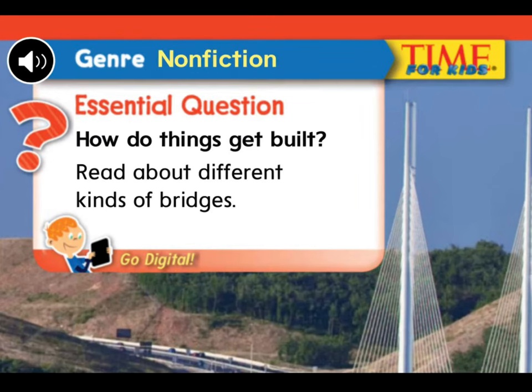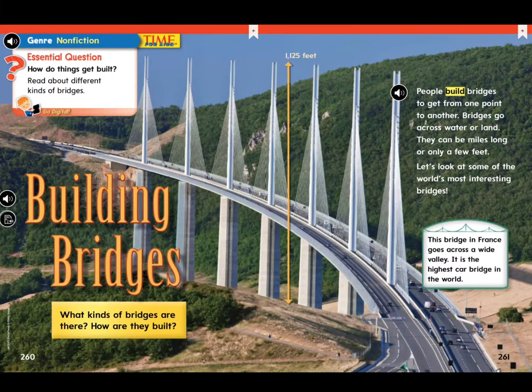This week's Essential Question asks: how do things get built? We're going to read about different kinds of bridges. Building bridges — what kinds of bridges are there? How are they built? People build bridges to get from one point to another. Bridges go across water or land. They can be miles long or only a few feet. Let's look at some of the world's most interesting bridges.